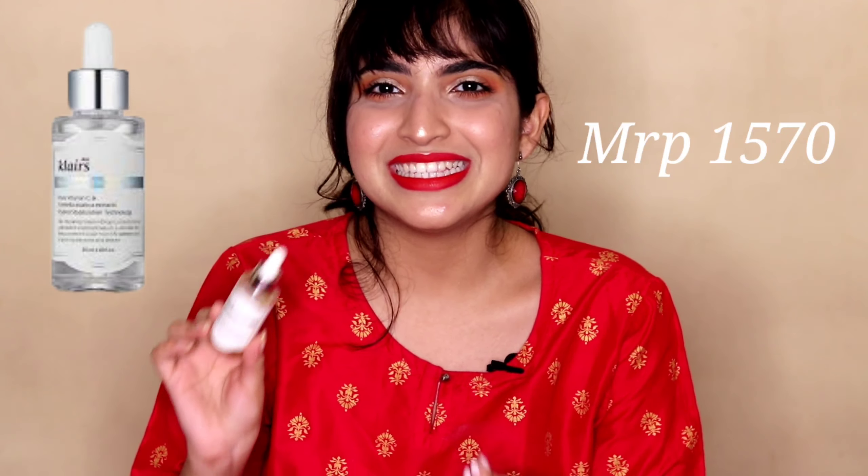Now onto this product which I've loved with all my heart, and I'm really sad it's over — this is the Clairs Vitamin C Serum. I have an entire review on this serum which I'll link here. You can see for yourself the difference this product has made on my skin. However, I don't like the fact that it comes in clear packaging, which compromises the actual quality of the vitamin C. But I still did see a very huge difference on my skin, so I'm kind of on the fence about whether to repurchase it or try another vitamin C serum.